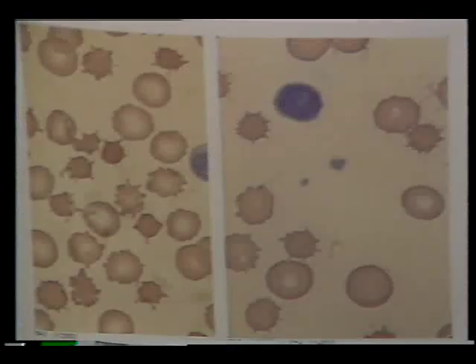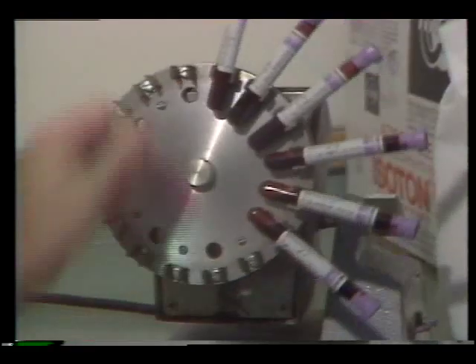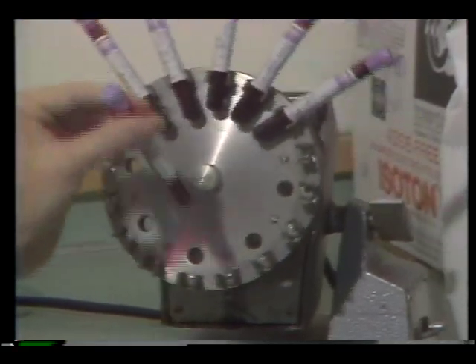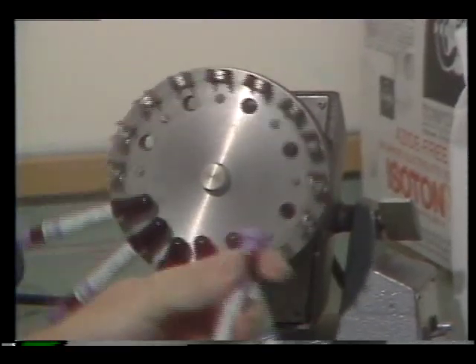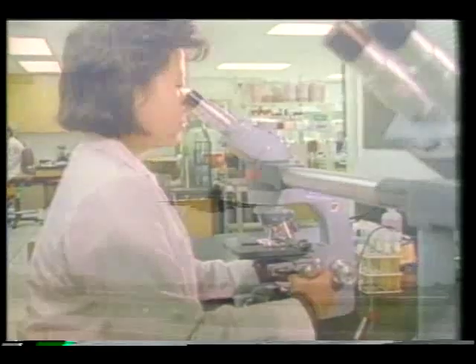Yet another experiment measures how cells come together — in this case, red blood cells. Samples have been taken from donors with heart disease, cancer, diabetes, and hypertension. Scientists will study how the organization of these cells affects blood flow in space. The payback here on Earth could be improved clinical research and diagnostic testing.